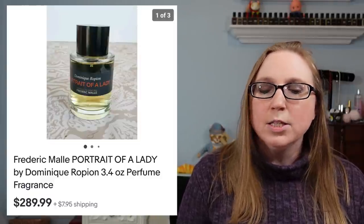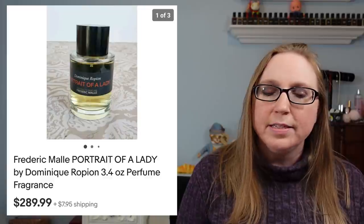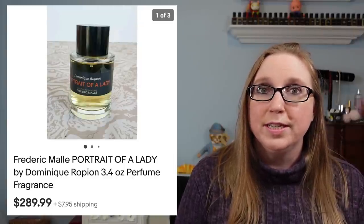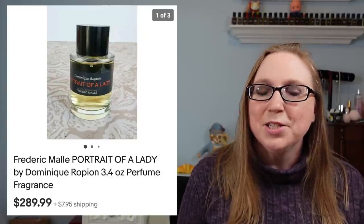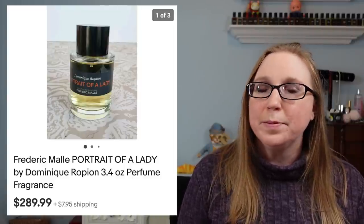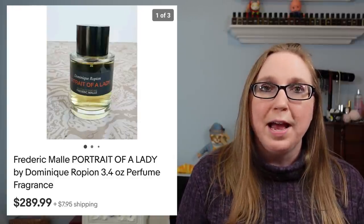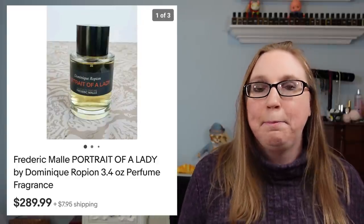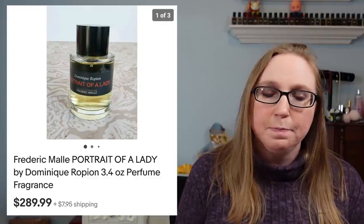Next is probably the biggest sale from within this cha-ching. This was a perfume by a company called Frédéric Malle — the scent was called Portrait of a Lady. I got this at a yard sale and paid 50 cents for this bottle of perfume, and it sold for $289.99. This is a very expensive perfume. If you ever see this brand, definitely pick it up. I had never heard of it before, but it was 50 cents so I bought it anyway because I love perfume. That was an amazing sale — I had no idea.